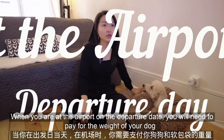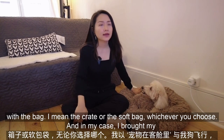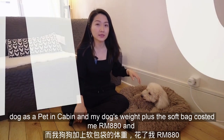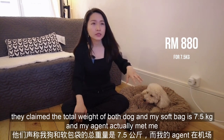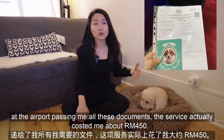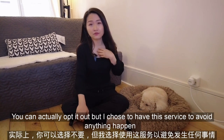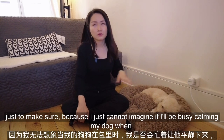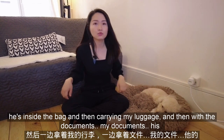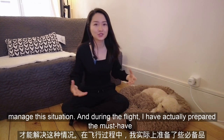When you are at the airport on the departure date, you will need to pay for the weight of your dog together with the bag or crate. In my case, I brought my dog as pet in cabin, and my dog's weight plus the soft bag cost me 880 ringgit — the total weight of both dog and soft bag was 7.5kg. My agent met me at the airport and passed me all the documents. That service cost me about 450 ringgit. I chose to have this service to avoid any issues — I just couldn't imagine calming my dog while also managing my luggage and all the documents at the same time.